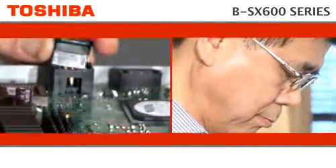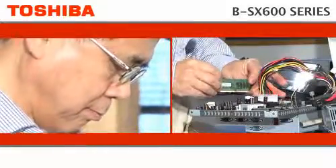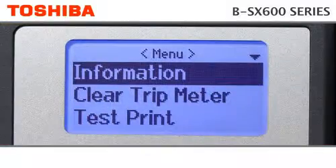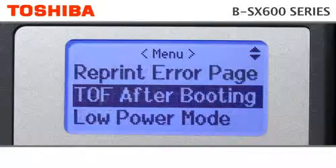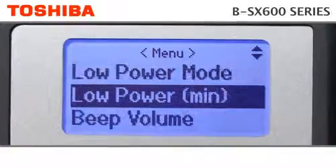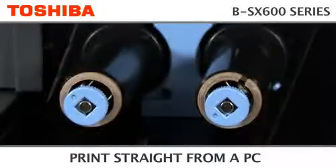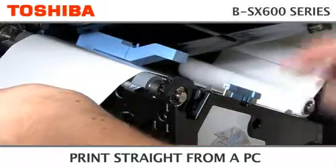As a worldwide manufacturer of thermal printers, we work hard to ensure that our printers are robust and simple to operate. With its large interface and operator panel, intuitive menus inform and prompt even the most novice user.